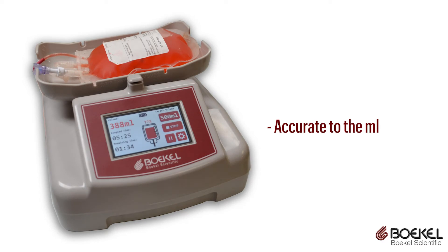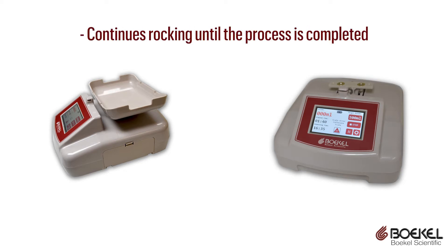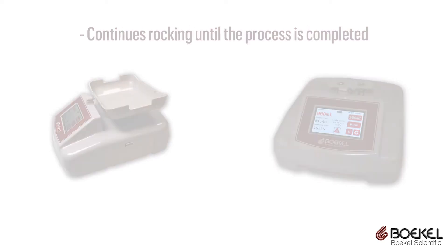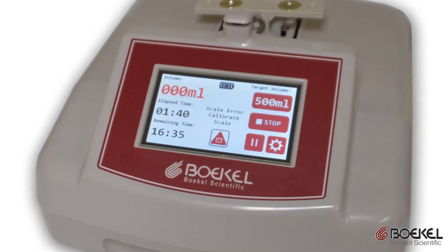The scale is accurate down to the milliliter and is easy to calibrate. The unit automatically stops the flow of blood at the target volume and continues rocking until the process is completed. The user interface is intuitive and displays easily recognizable alarms and prompts.